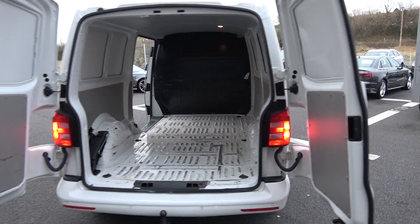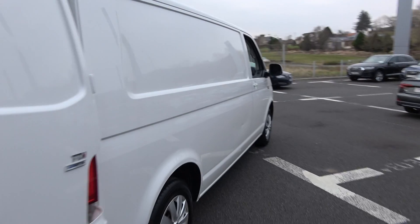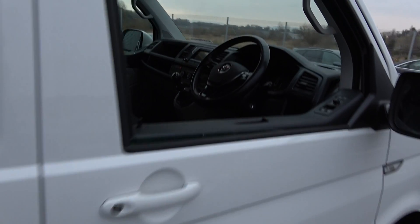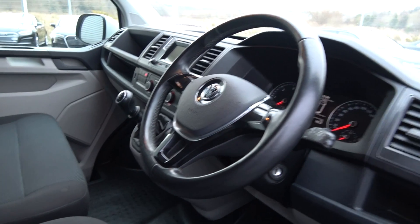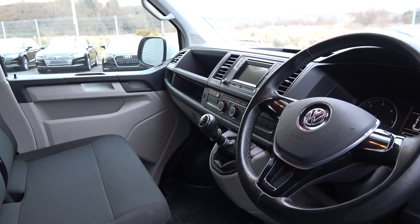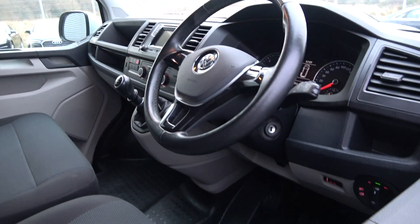Finally, making our way to the driver's cockpit. Immediately we are greeted with your black leather steering wheel finishing in high gloss piano black. Climate controls, air conditioning, start-stop technology, touch screen stereo, USB ports — a long list of equipment as you would expect.